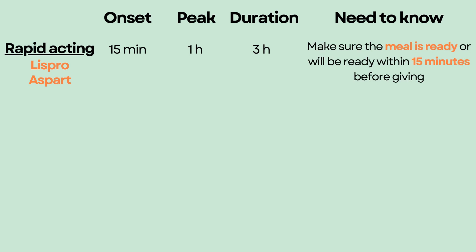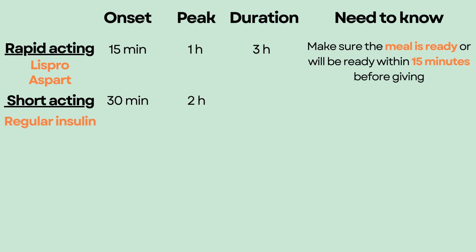It is given right before eating, so make sure the meal is ready or will be ready within 15 minutes before giving it to prevent hypoglycemia. The next type is short-acting insulin, such as regular insulin. It starts to work in about 30 minutes, peaks in 2 hours, and lasts for 8 hours. It is also given before meals and is the only insulin that can be given intravenously — all other types are given as subcutaneous injections.